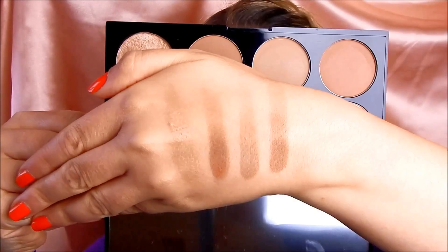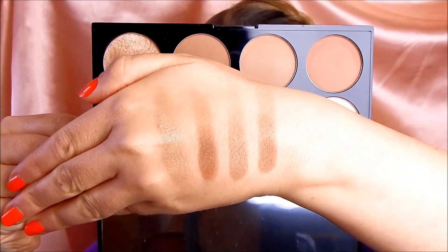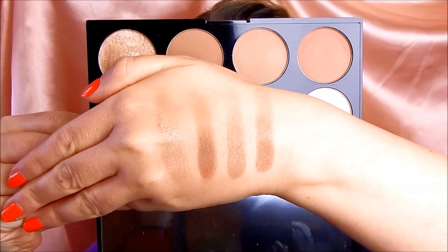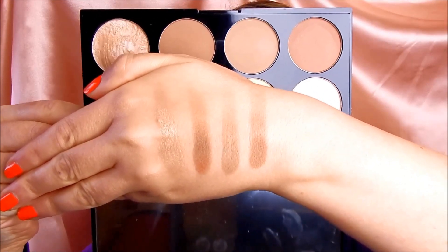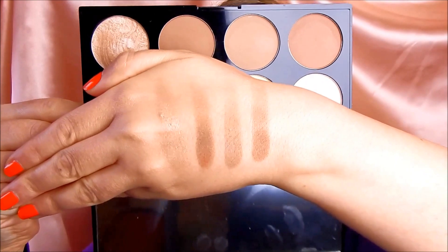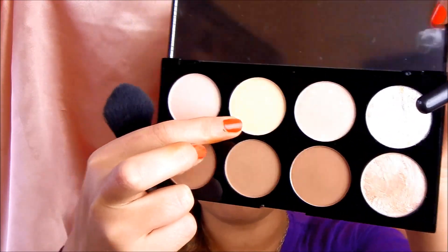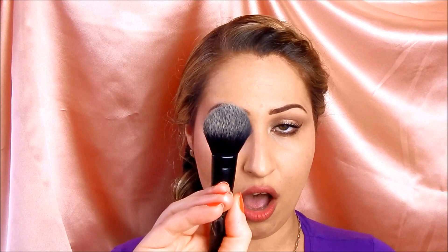The bottom row includes a pale beige-brownie highlight that is subtle, then a warm dark contour shade, a cool and paler contour shade, and finally a medium-dark neutral contour shade. These are smooth as butter and very beautiful. I'm going to use them on my face — the yellow banana powder to set my under eyes, mixing in a bit of the pinky matte shade, then moving on to contour.